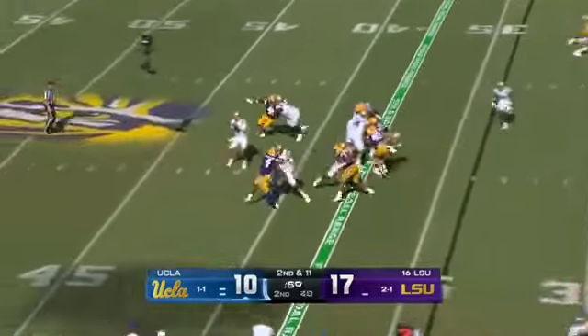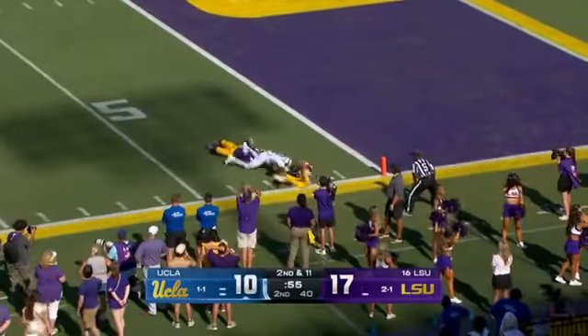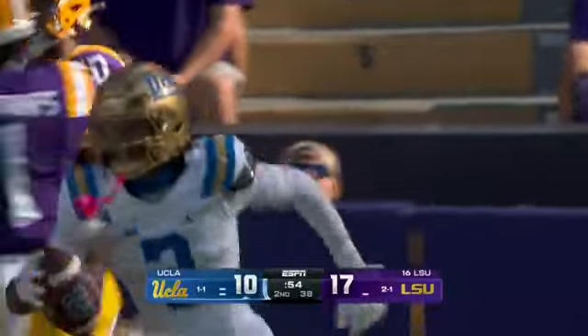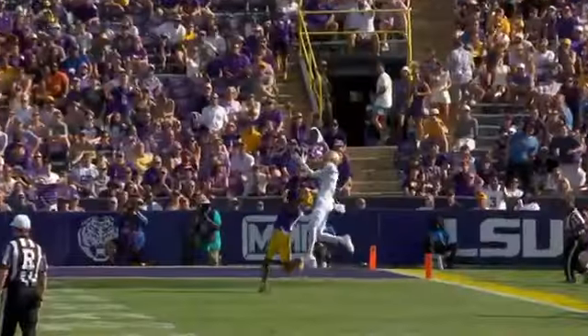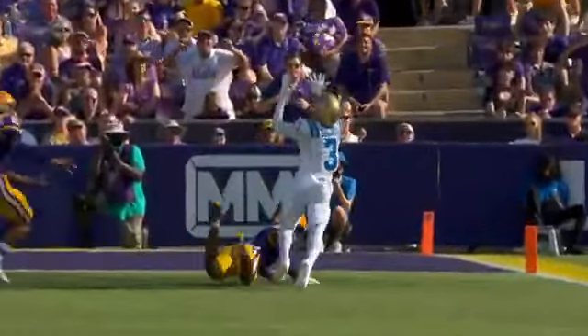Two timeouts remain for UCLA. Garbers going to take a shot downfield, and staying with it was Gilmer. Stamps had coverage, Gilmer stayed with it — down the field. The true freshman is able to go up and kind of volleyball-tip it to himself.